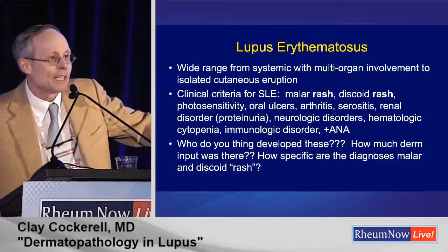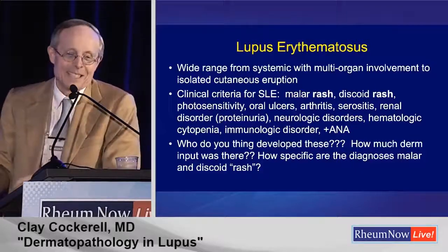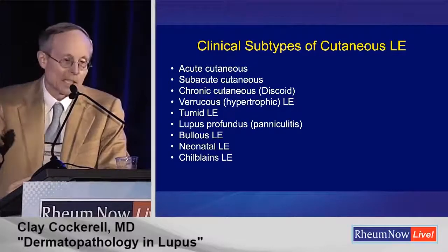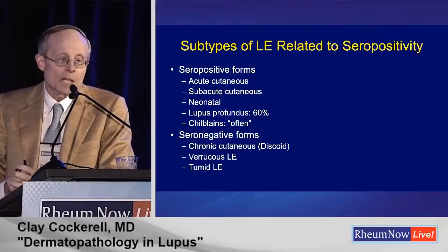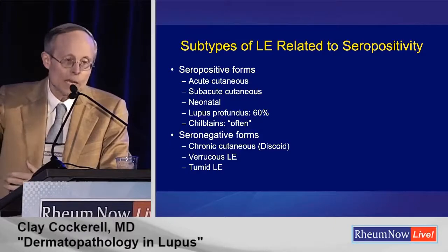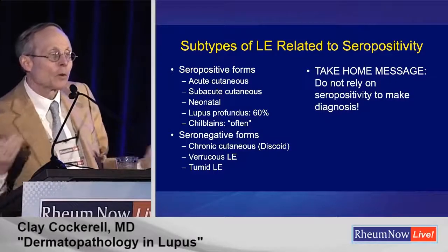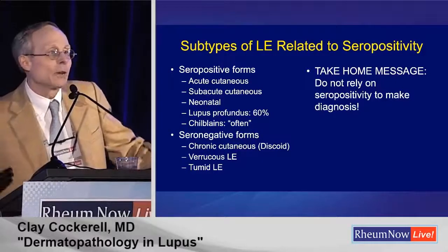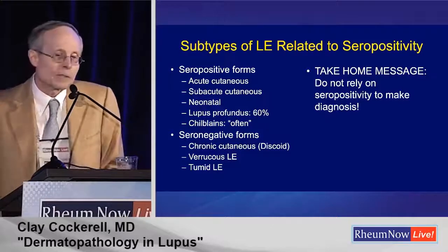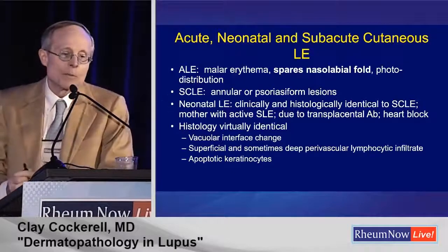Jack's probably seen a lot of these people walk into his clinic — he says 'sorry, you don't have lupus.' Maybe they have a positive ANA of 1:40. Dermatology really didn't get much input into those criteria. These are the clinical subtypes of cutaneous LE we see from the standpoint of a dermatologist — the seropositive forms and the seronegative forms. The take-home message: you can't rely on seropositivity to make a diagnosis. You've got to use clinical correlation. Even people with SCLE may have low or undetectable ANA titers, especially if they're on partial treatment. You cannot rely on a blood test alone.